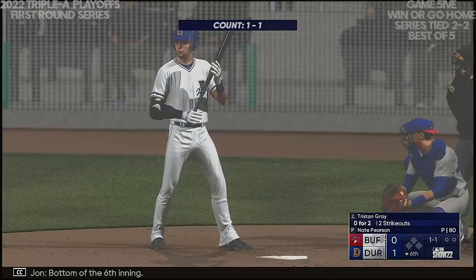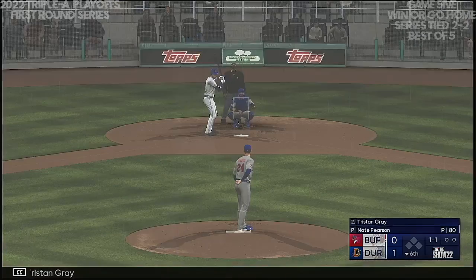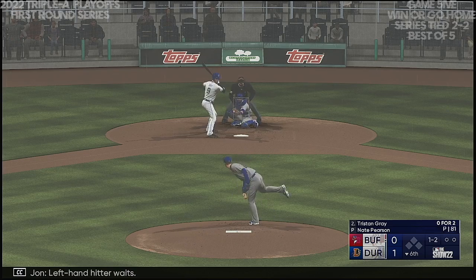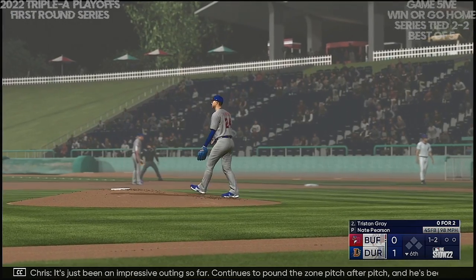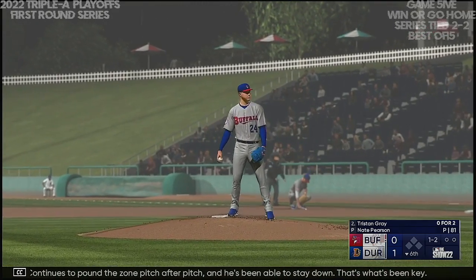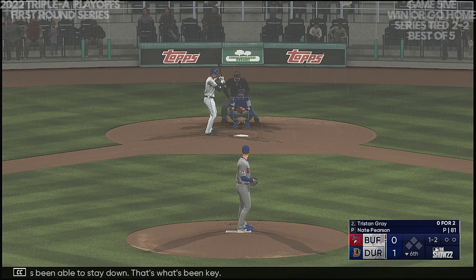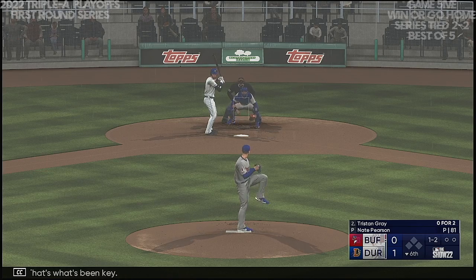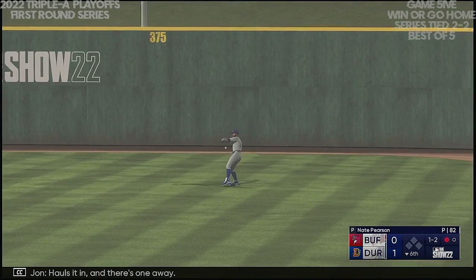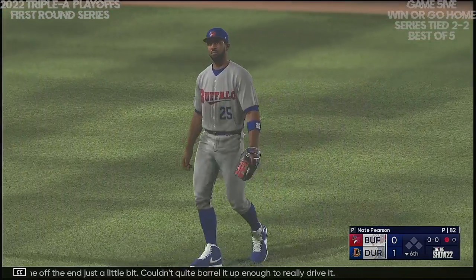Bottom of the sixth inning. Now it's the shortstop, Tristan Gray. Left-hand hitter waits — here's the strike. It's just been an impressive outing so far, continues to pound the zone pitch after pitch, and he's been able to stay down — that's been key. That one hit to right — Fowler on the move, pauses it in. And there's one away. Maybe caught that one off the end just a little bit, couldn't quite barrel it up enough to really drive it.